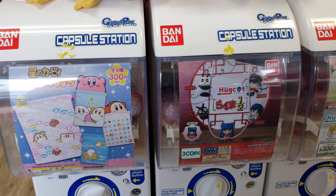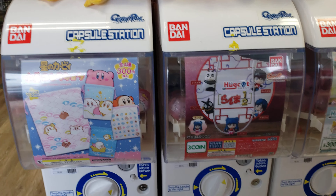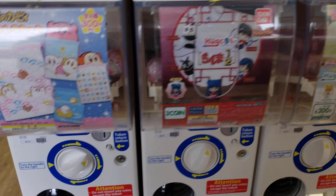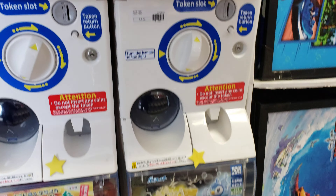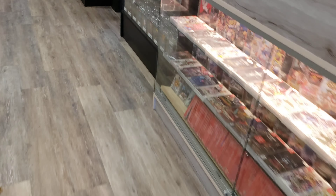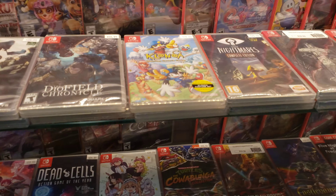They have some of these machines right here. I think they're called Gatcha Machines. I've seen these before on a YouTuber's channel — I forget his name. But anyway, I'm not going to record the whole inside of the store like last time. I'm just going to record the Nintendo Switch games. They got a couple of new ones in.